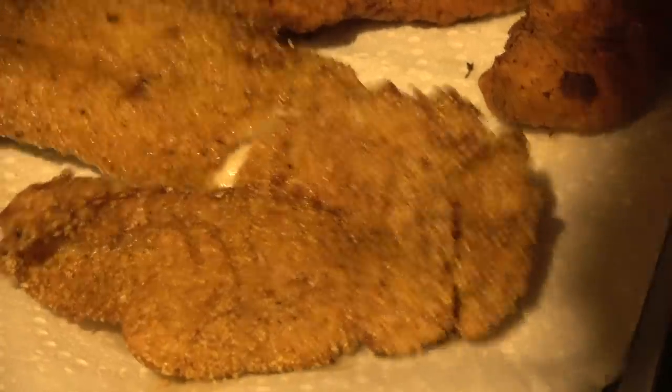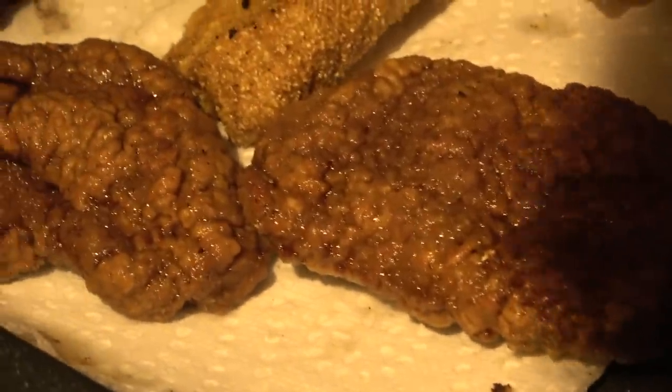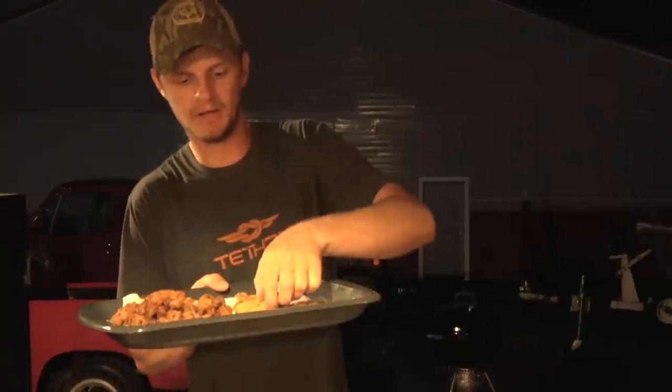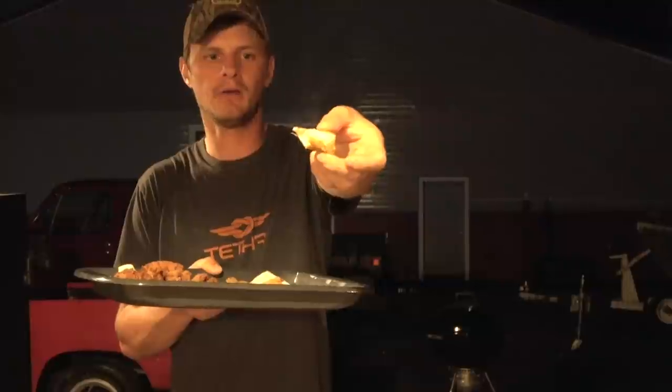That bass is already splitting apart into white flakes — this stuff's good. We've got chicken fried deer steak and chicken fried wild turkey. There you have it — we'll take a piece of this bass. That is perfect, still very hot.